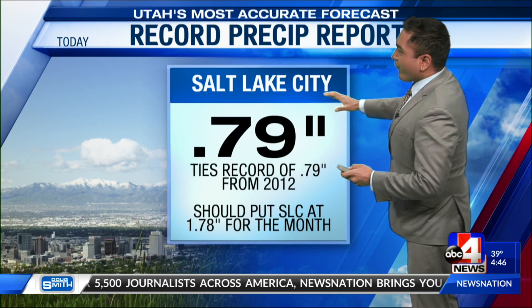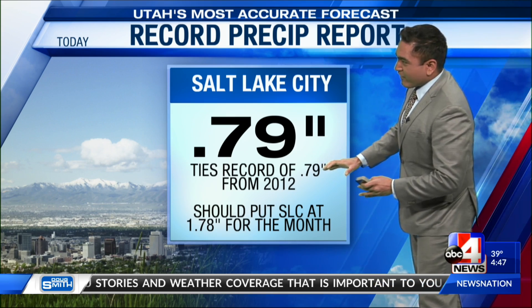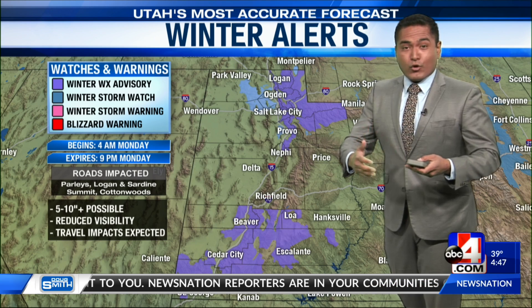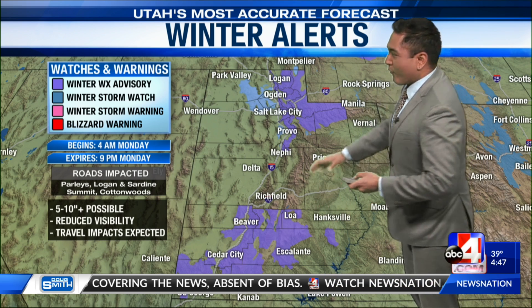So far today, we actually recorded over three-quarters of an inch of rain, which ties our record from 2012. This should put us a little bit closer to the 1.99 inches of precipitation we normally see for April — we'll be at around 1.78 inches if that verifies.